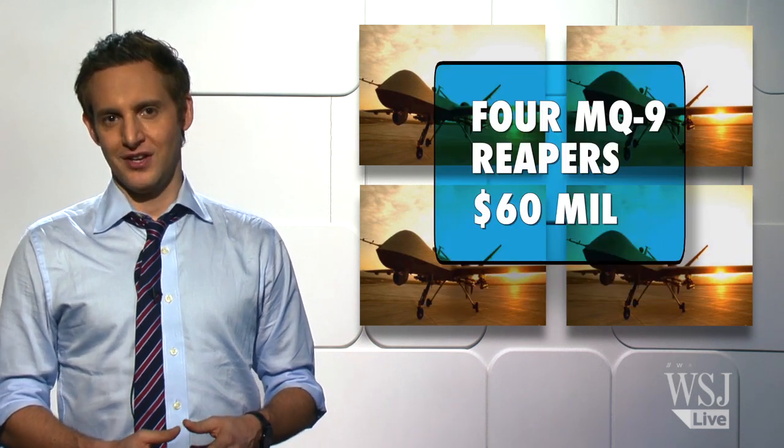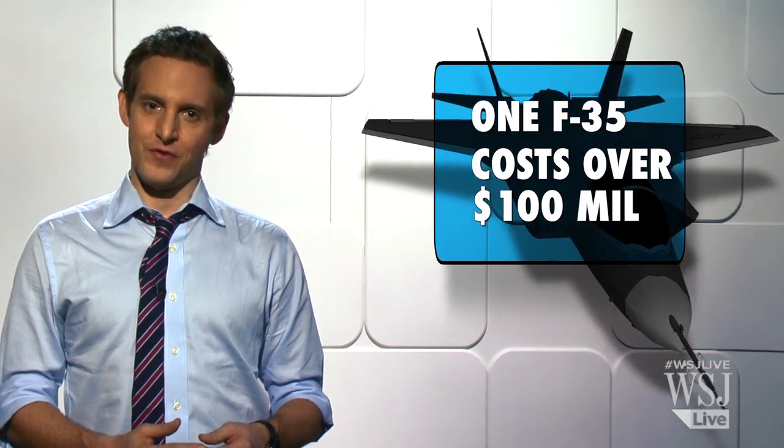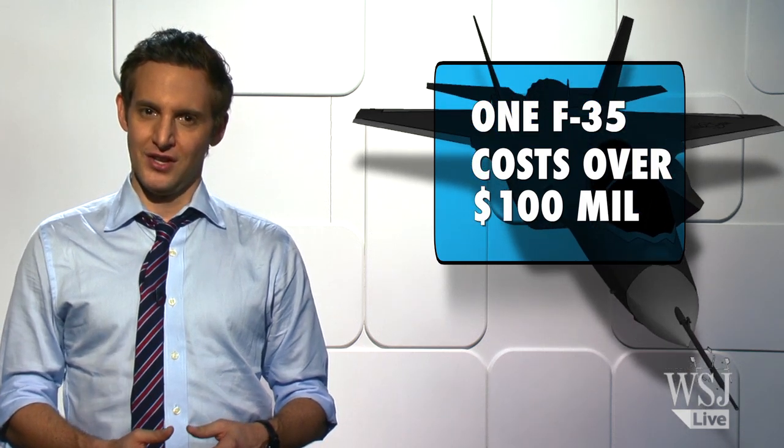Cost to taxpayers? A kit consisting of four MQ-9s costs, according to Wheeler's calculations, $60 million. That compares to over $100 million for each of the new F-35 Joint Strike Fighters.